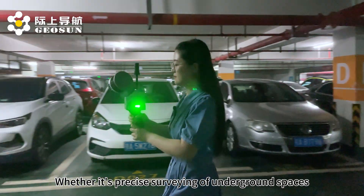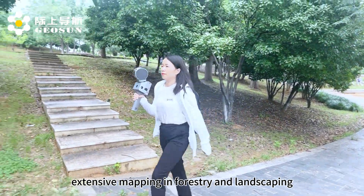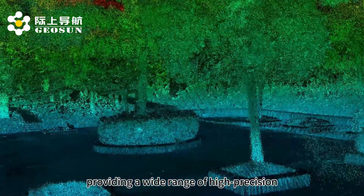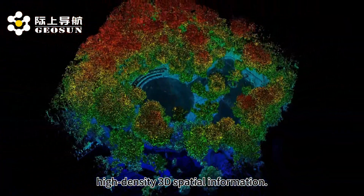Whether it's precise surveying of underground spaces, extensive mapping in forestry and landscaping, or outdoor measurement and modeling, the GS100G excels in all scenarios, providing a wide range of high-precision, high-density 3D spatial information.